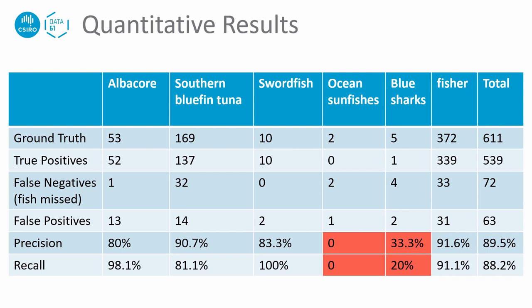Here are some qualitative results from our test videos. We got some very promising results for species with plenty of training images. However, results do not look as good for species where we don't have enough training images. In summary, we have achieved a precision of close to 90% and a recall of around 80%.